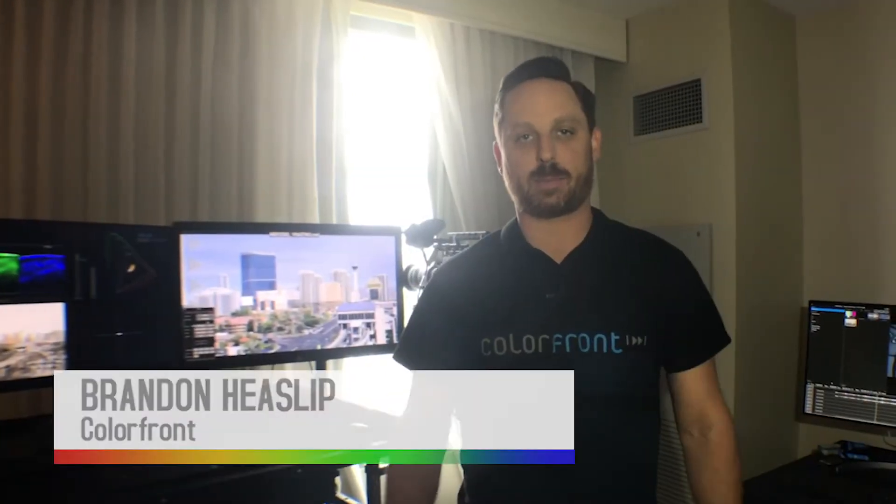Hello, my name is Brandon Hieslip from ColorFront. We're at the Renaissance Hotel for NAB 2019 and we're going to show you a couple of things that we're launching this year.